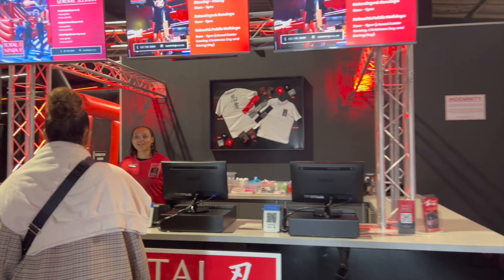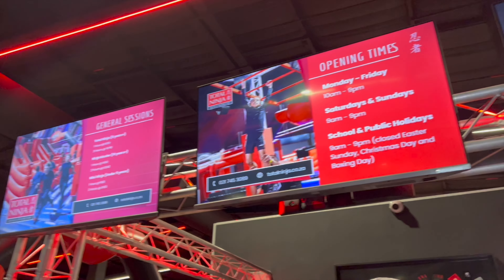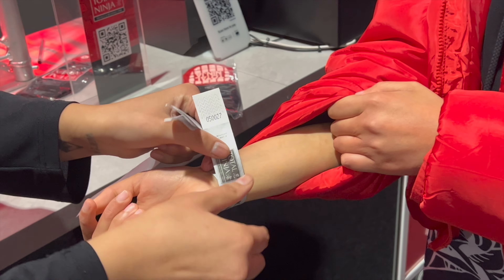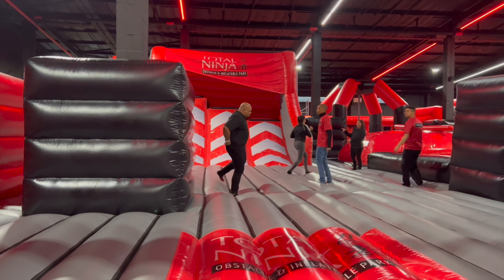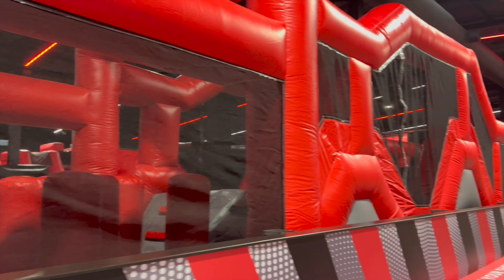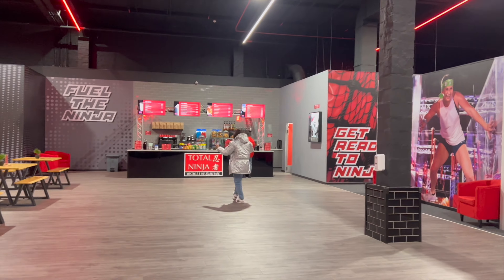So one of the ladies over there actually recognized Kelly, that's why she's so excited. There's different pricing if you're a kid or an adult, and they give you this to spend. You also need to buy socks so that you can jump and get up on the cushions. We put our stuff in the lockers and then checked out the place. There's a first section which is basically like a huge jumping castle with an obstacle course, and a cafeteria section too.